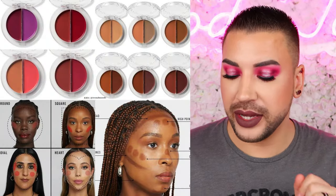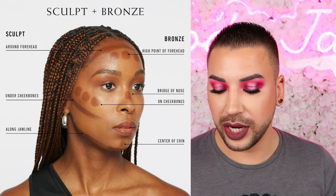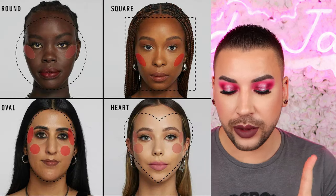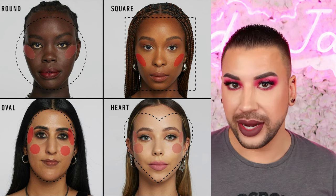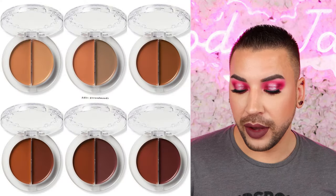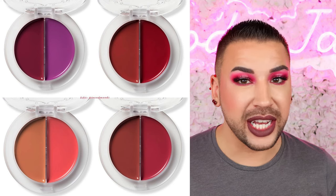Now we have an actual product release from an actual company. We have a new addition to the Good Apple family from KVD Beauty. This is their Good Apple Bronze and Sculpt Balm Duo. It retails for $36 and includes bronzing and sculpting shades in a creamy, blendable formula for realistic warmth, shadow, and definition that lasts all day. It comes in Fair 100, Light 200, Medium 300, Tan 500, and Deep 600.